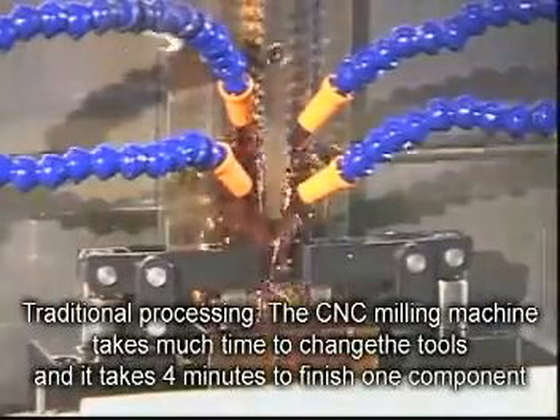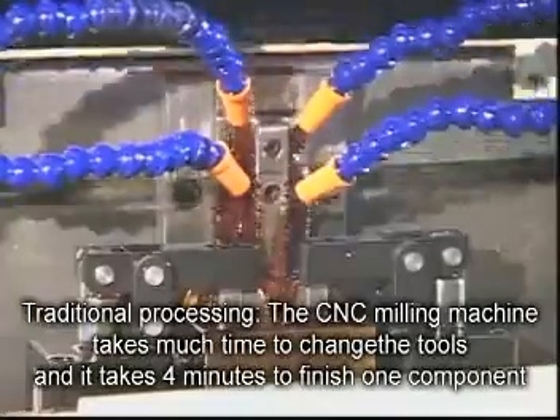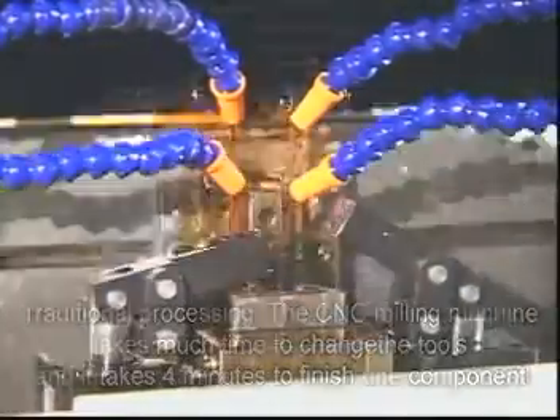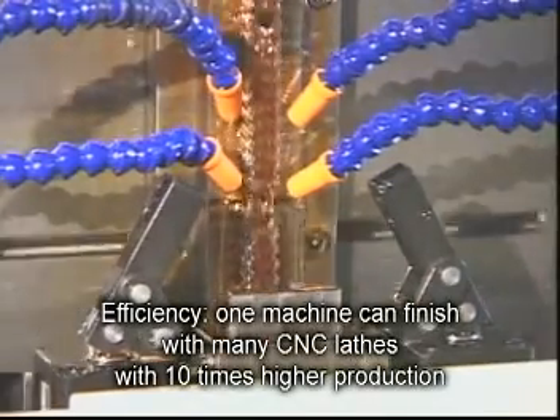Traditional processing: the CNC milling machine takes much time to change tools and takes four minutes to finish one component. Efficiency: one machine can replace many CNC lathes, with ten times higher production.